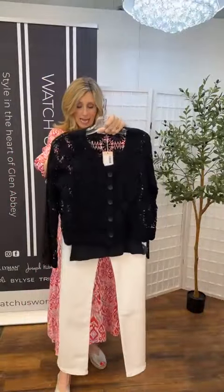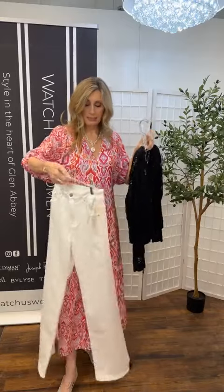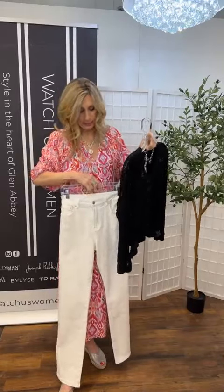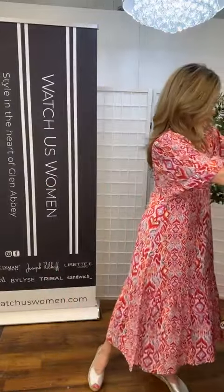On the bottom, I've got the Esqualo denim. Beautiful, lots of stretch, very comfortable. A little thicker so it's not see-through denim — a nice white denim. It's got a great leg to it, just a tiny bit of a boot cut at the bottom. Lovely denim.